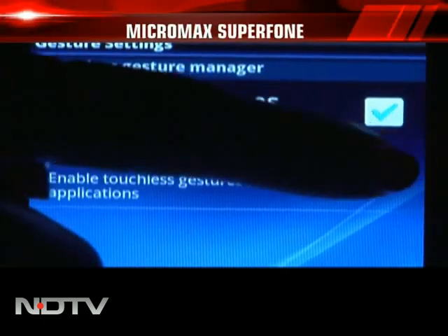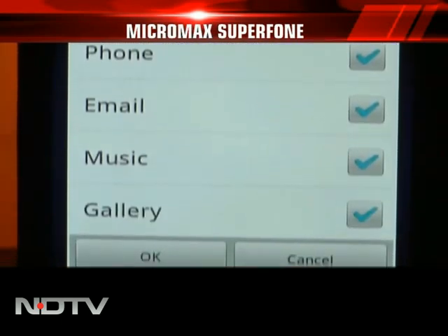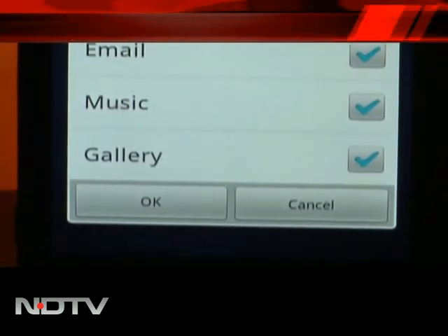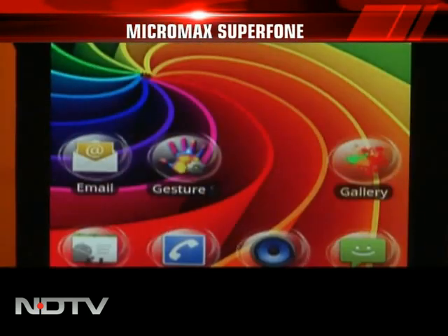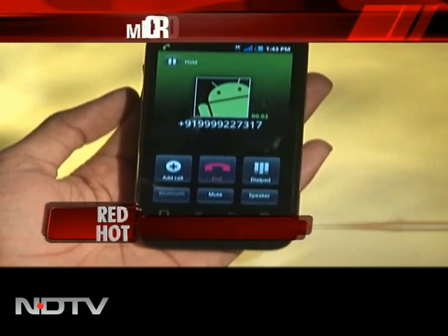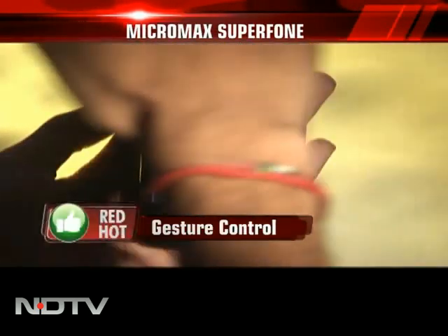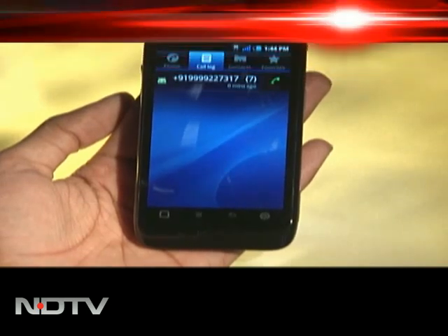When you select gesture settings, you get a list of options: contacts, phone, email, music, and gallery. Once selected, all these features can be controlled by gesture — starting from answering calls to rejecting them, it is very impressive. The magic happens when you just wave your hand from left to right or right to left above the phone to perform these actions.